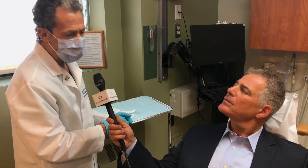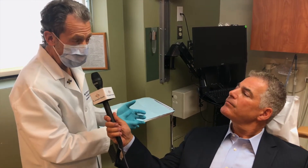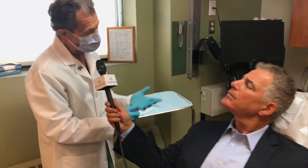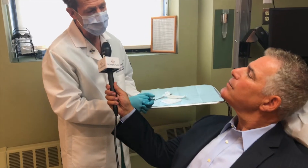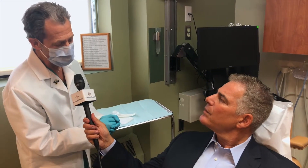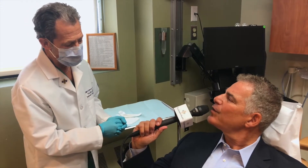In different parts of the world, oral cancer arises in different parts of the mouth related to risk factors. In this country, it's going to be mostly under the tongue, side of the tongue, back of the throat. You are entitled to and you should have an oral cancer screening. So helpful, doctor. Thanks so much. My pleasure.